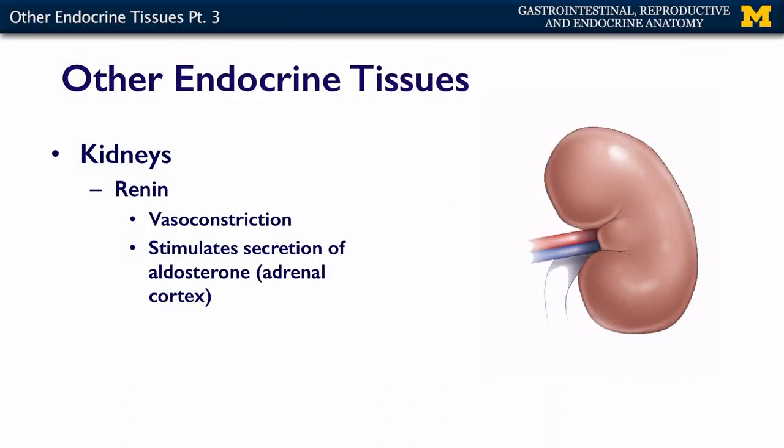Another endocrine tissue are the kidneys, and the kidneys are uniquely situated to monitor blood pressure. Their main job, of course, is filtering the blood, but they also secrete a couple of hormones. One of them is renin. Renin, secreted by the kidneys, results in vasoconstriction throughout the body and stimulates the secretion of aldosterone by the adrenal cortex. Vasoconstriction and increasing salt intake are both going to help raise blood pressure.